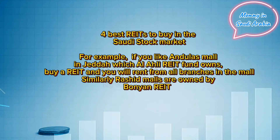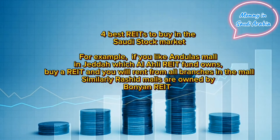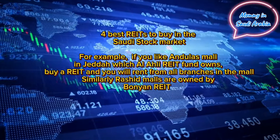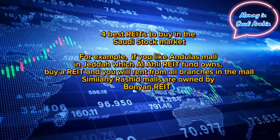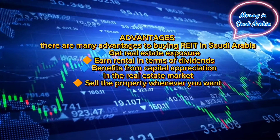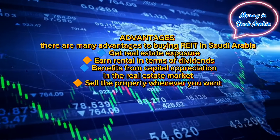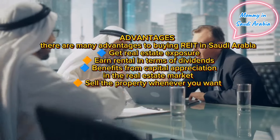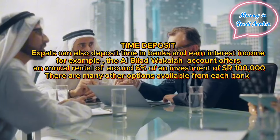For example, if you like Al-Nakheel Mall in Jeddah, which Al-Ahli REIT fund owns, buy a REIT and you will earn from all branches in the mall. Similarly, Rashid Malls are owned by Bonyan REIT. Advantages of buying REITs in Saudi Arabia: get real estate exposure, earn rental income in the form of dividends, benefit from capital appreciation in the real estate market, and sell the property whenever you want.